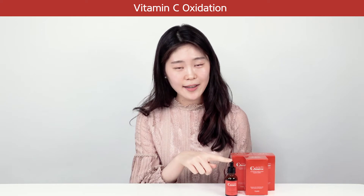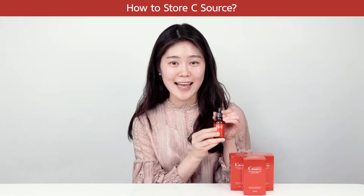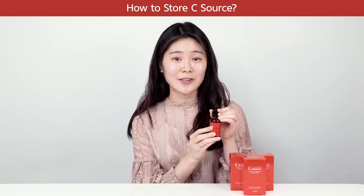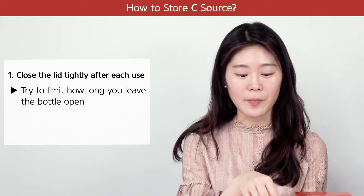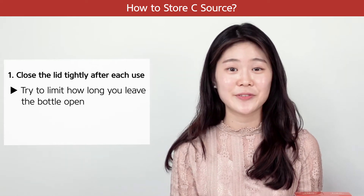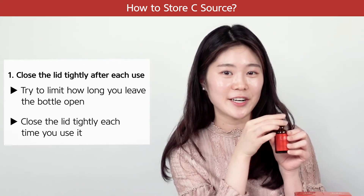To prevent it from oxidizing fast, here are some tips and things to know. First, close the lid tightly after its use. Since oxygen breaks down the vitamin C, try to limit how long you leave the bottle open and make sure you close the lid very tightly after you use it.